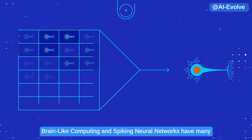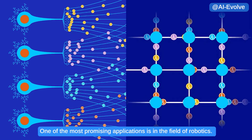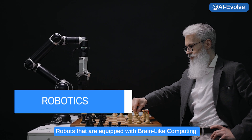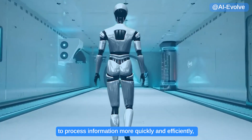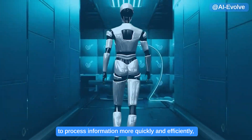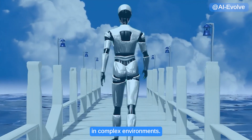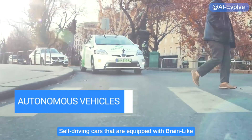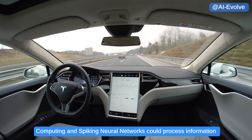Brain-like computing and spiking neural networks have many potential applications across a wide range of industries. One of the most promising is in the field of robotics — robots equipped with these technologies would be able to process information more quickly and efficiently, making them more capable and adaptable in complex environments. Another potential application is in the field of autonomous vehicles.